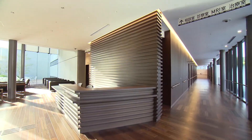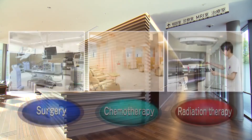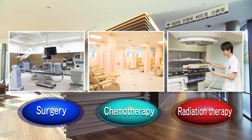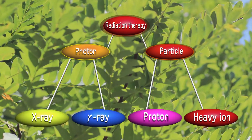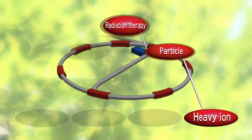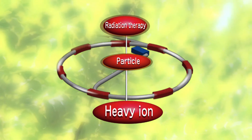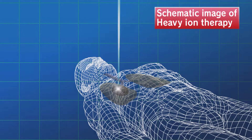Let me begin with a brief introduction to heavy ion therapy. Many types of treatments have been developed over the years in the battle against cancer. Heavy ion therapy is a form of radiation therapy. With cutting-edge heavy ion therapy, carbon ions are accelerated to approximately 70% the speed of light by an accelerator and directed precisely towards the tumor.